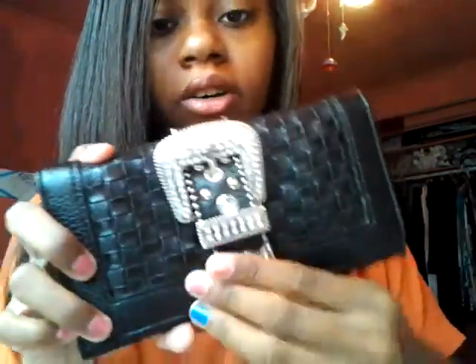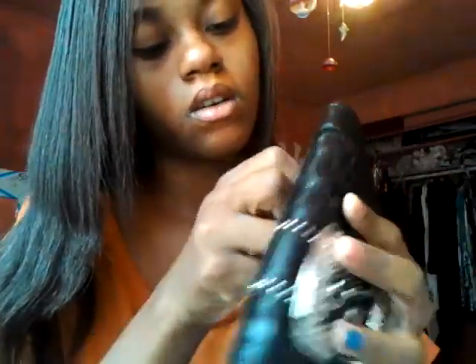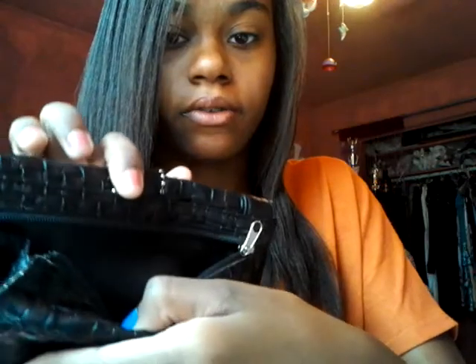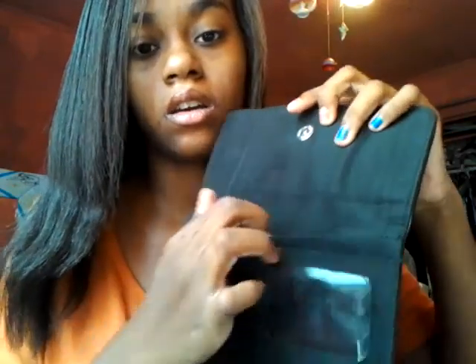I have my wallet — it has a little buckle you can take off. I keep my little coins in this pocket, and then I keep my cards, money, and all that kind of stuff.